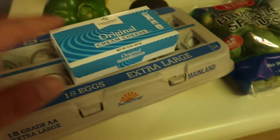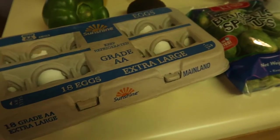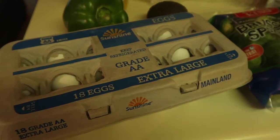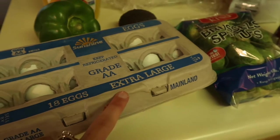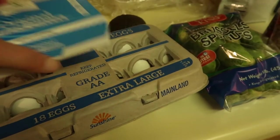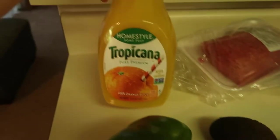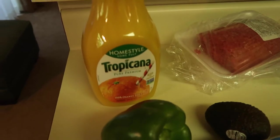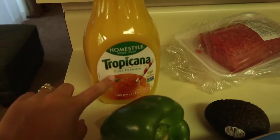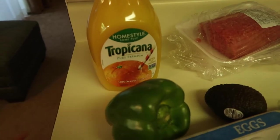Next up is eggs — we just get the Sunshine brand, Grade A extra large, 18-count. The next item is orange juice. We're honestly not picky when it comes to OJ. I picked up the Tropicana — I believe it was around $2.30 to $2.50.